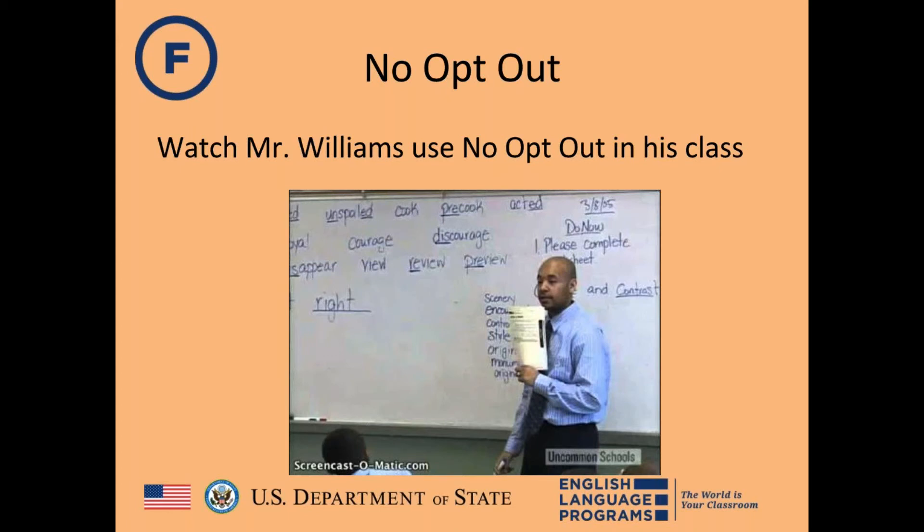Rachel emphasizes: don't let things slide — the first time you don't model 100%, students will stop giving 100%. This needs to be practiced repeatedly. In elementary school, make it fun — games and songs. In secondary school, make it fun too, through contests. It's non-negotiable.